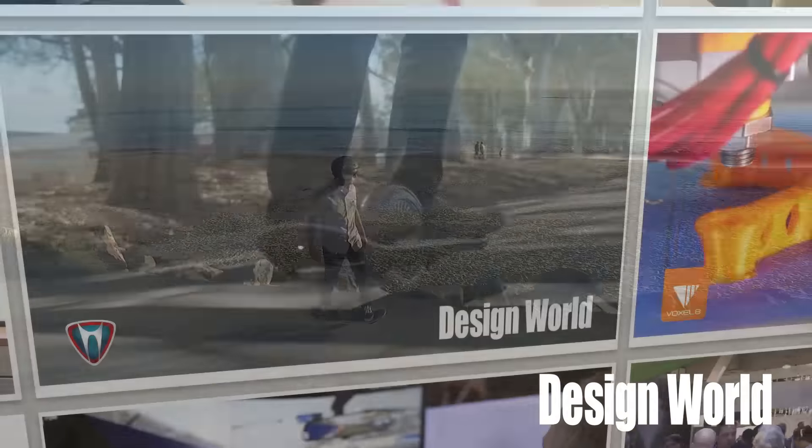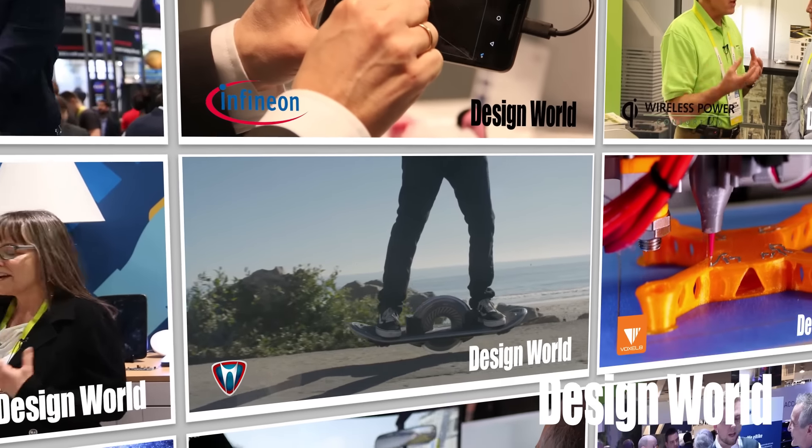And there you have it. Congratulations to all the technologies that made our top five list.